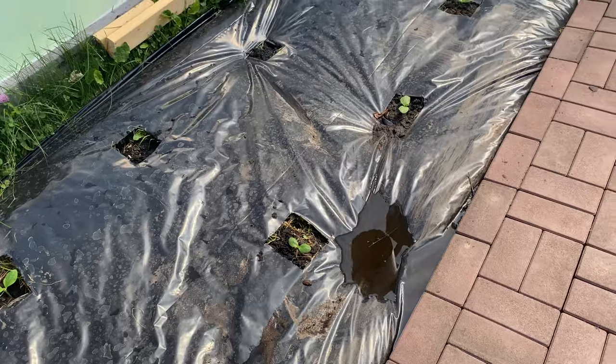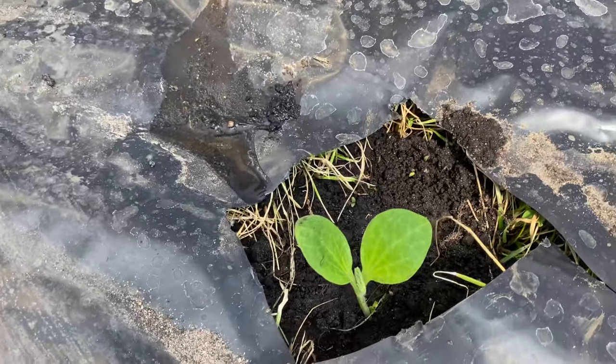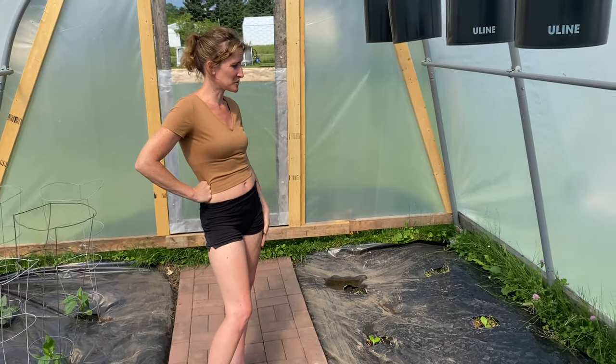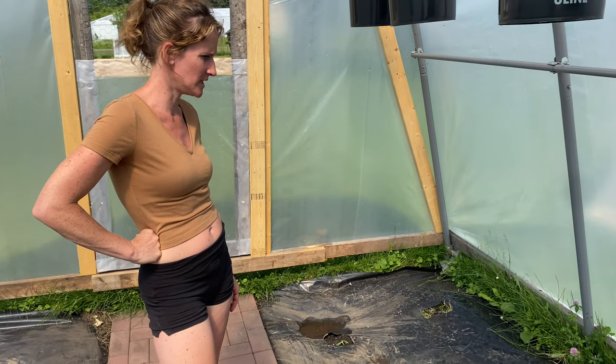On this side we have our squash, which is coming through very nicely. I did have to go through and spot plant a few spots because nothing sprouted up, but the stuff that did sprout is looking really good and healthy. And as an added bonus, we have some red clover growing, which is always nice — it's good for teas and good for skin issues if you're into foraging.